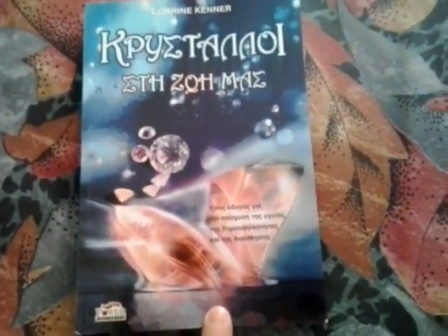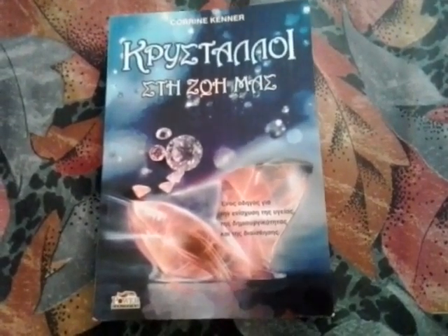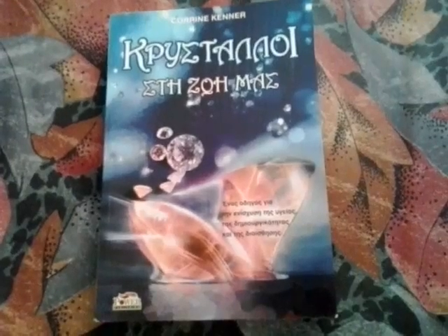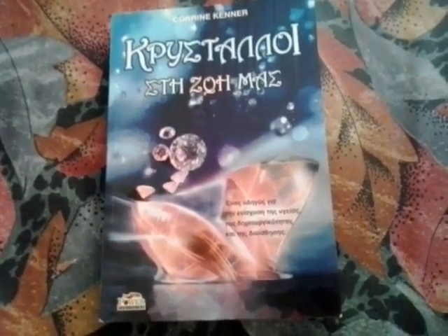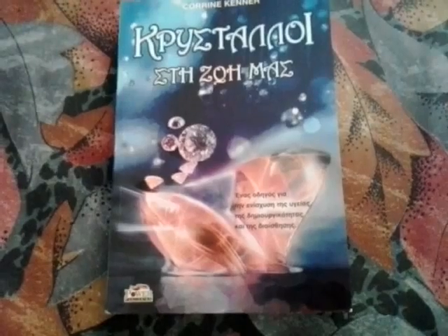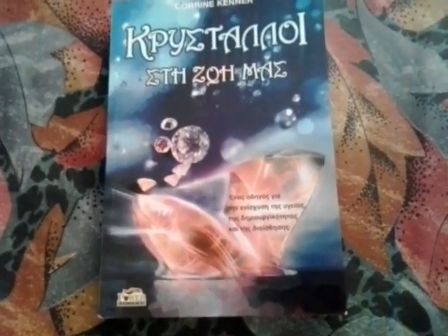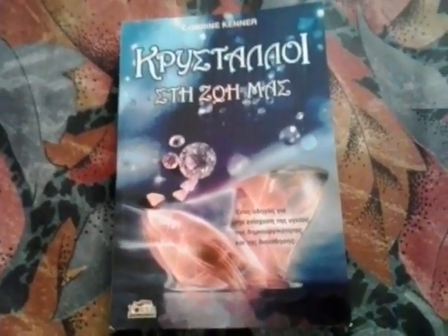It's a really interesting book. Since I got it, my interest in crystals has increased and I keep finding or running into crystals. My collection has grown and I'm thinking of also making a video about my gemstones collection.